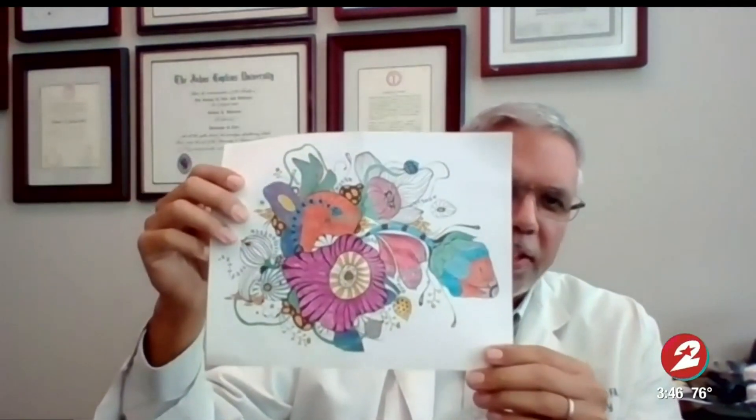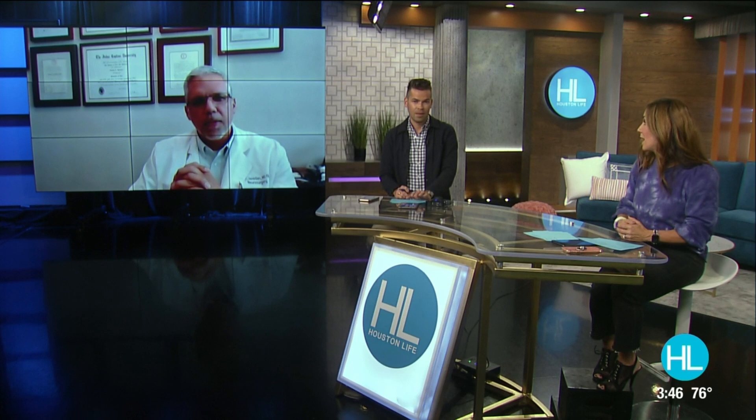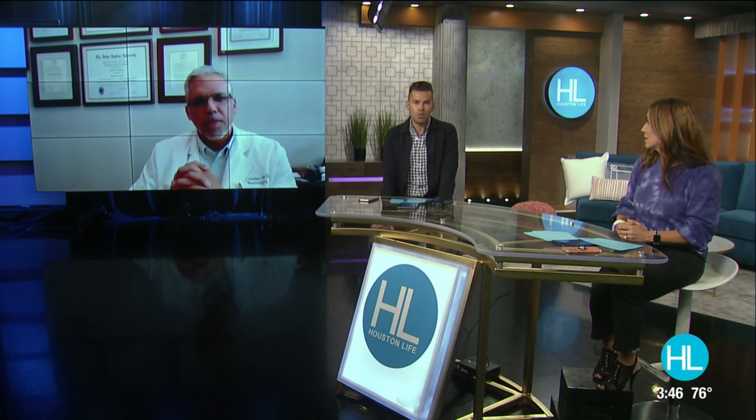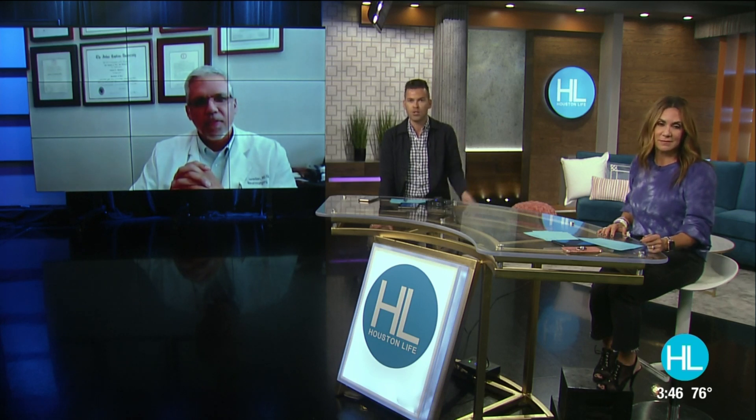Yeah, it's terrific. We get Christmas cards from our patients, and we have a few that are hobbyists doing fine art, so they'll send us their drawings after the tremor goes away just to show us things that they can do now that they weren't able to do before the surgery. It can make a big difference with fine motor tasks like that, and really improve quality of life for these people who have to live with this for the rest of their lives. It really seems like a game changer to be able to help these people who couldn't do simple tasks before.